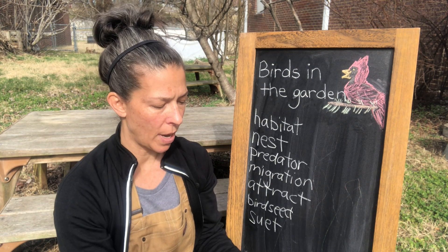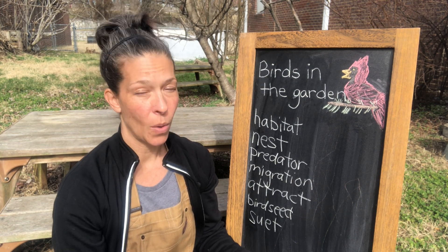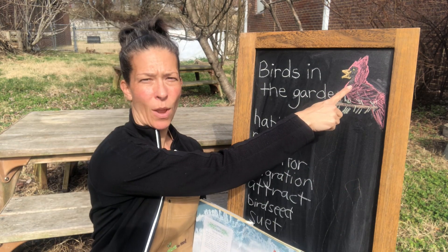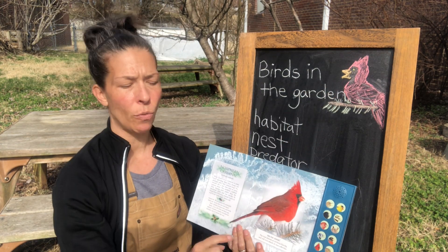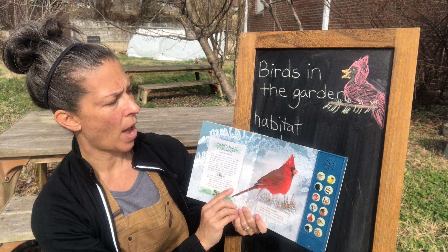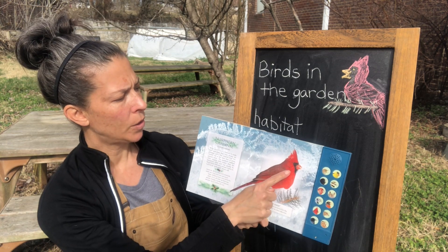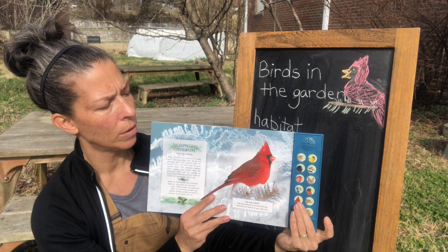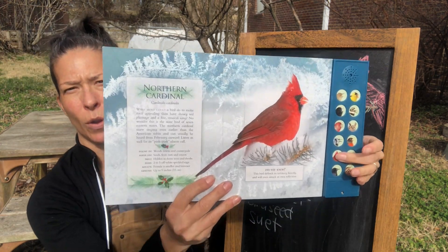Another bird you might see — these are fun, especially in the winter, because they're so bright and red. The males are red and the females are brown. The male is the boy, and the female is the girl. Here's the male cardinal. This is the cardinal. I'll play the sound for you.